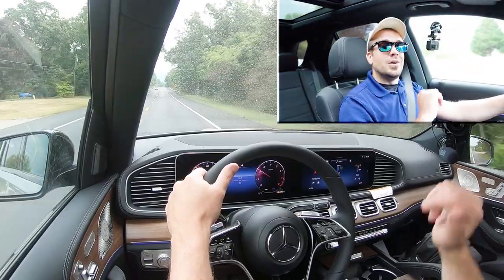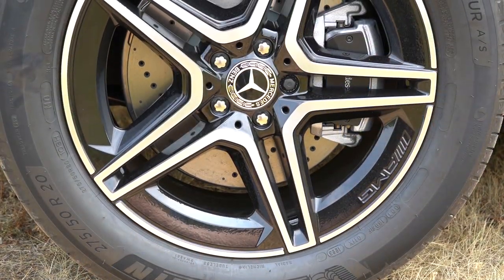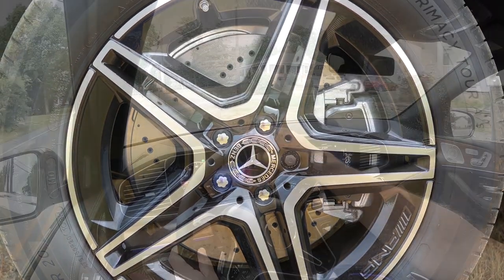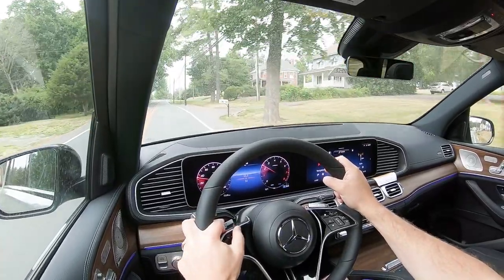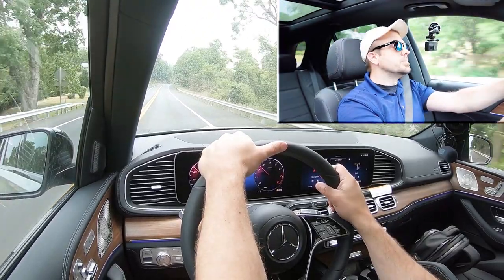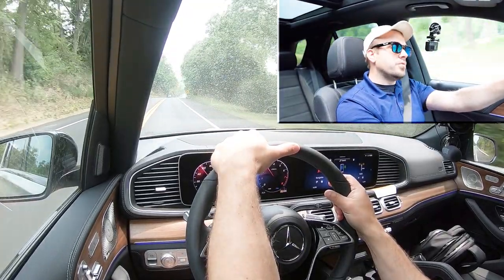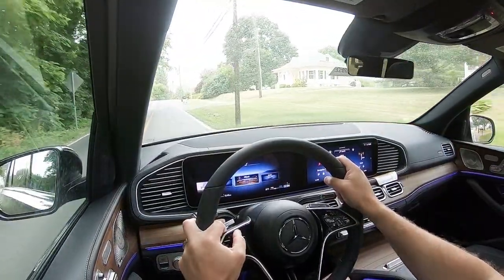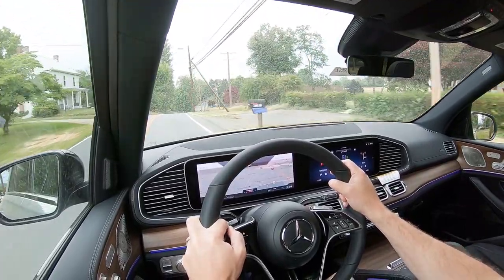To go along with acceleration, braking is equally important. As expected, you'll find four-wheel ventilated disc brakes coming standard on the GLE 350. The 60-to-zero stopping distance comes in at a very impressive 118 feet — that is sport sedan good. As far as braking feel goes, it's on the firmer side. Traditionally in SUVs you find a softer braking feel, but in the GLE 350 you've got that firm feel, and I really do like it.